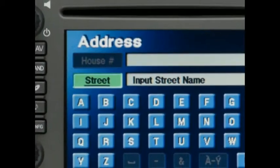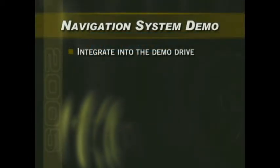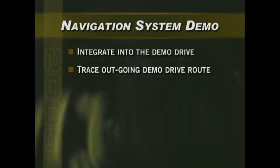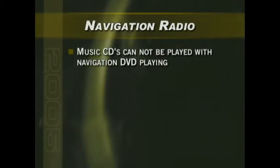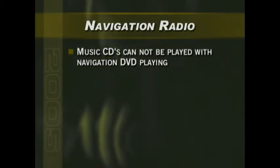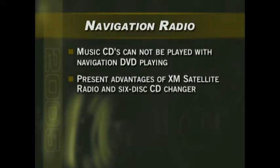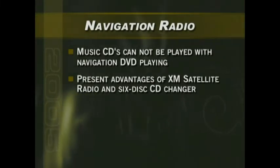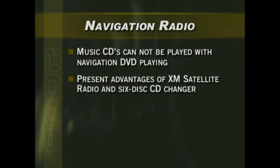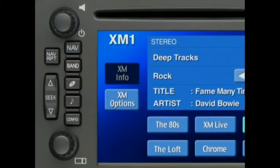This new navigation radio option can provide a very impressive and memorable customer demonstration, especially if you integrate it into your demo drives. Start by showing your customer how to use the system to trace your outbound demo drive route, then encourage your customer to use the system to navigate back to your dealership. Keep in mind that music CDs cannot be played when the navigation system is operating with the navigation DVD running — while this minor limitation probably won't concern most customers, it does offer an excellent opportunity to present the features and benefits of XM satellite radio as well as the available 6-disc CD changer. For complete details about the navigation radio system, refer to the vehicle's owner manual or the navigation radio product library release due out later this year.